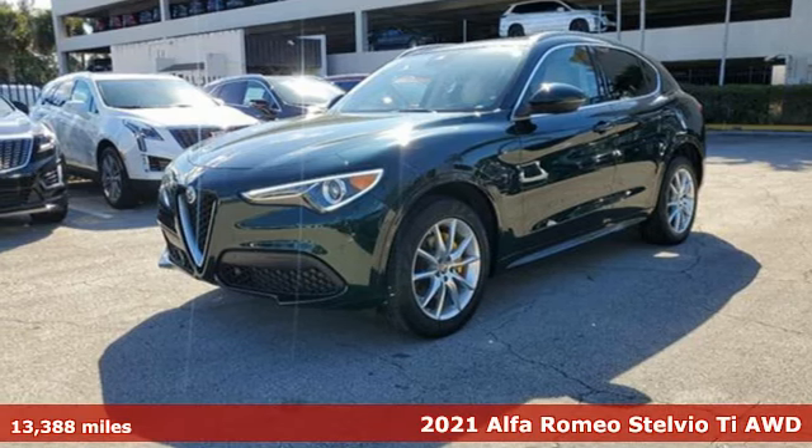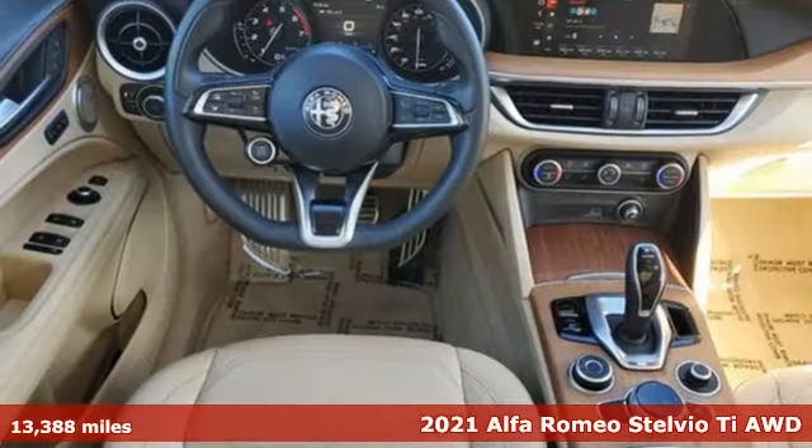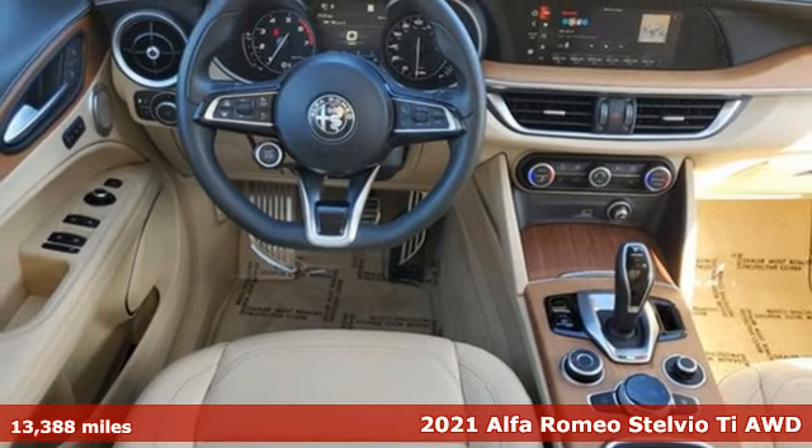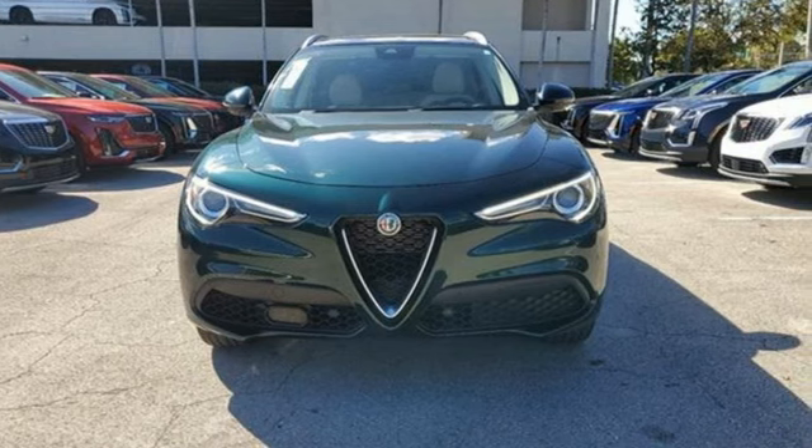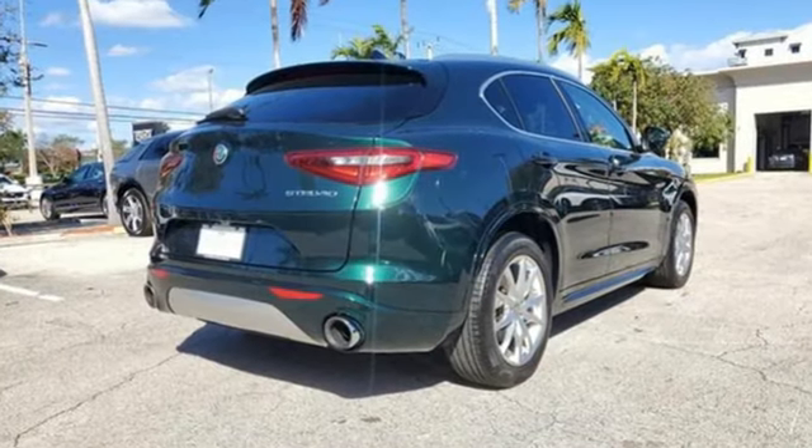It's a 2021 Alfa Romeo Stelvio. The Stelvio's voluptuous body wraps around a turbocharged engine, sure-footed chassis, and meticulously crafted leather interior. It's the SUV only Italy could build.